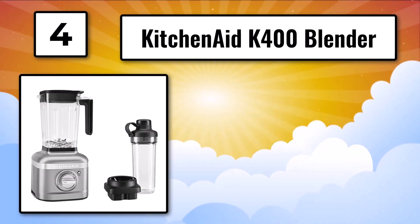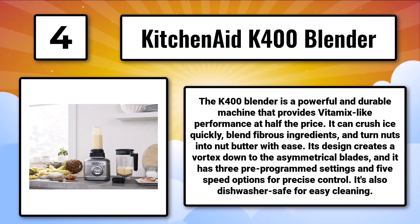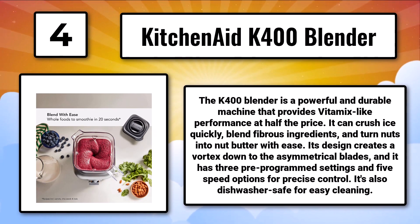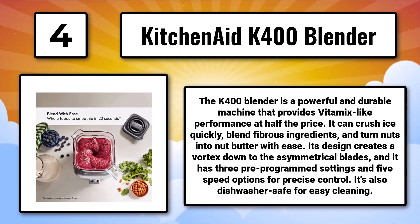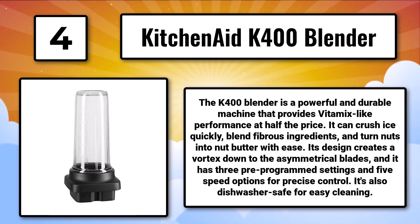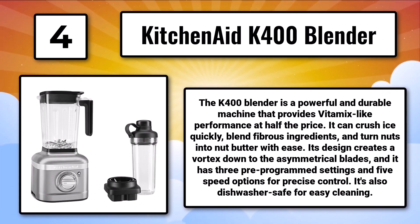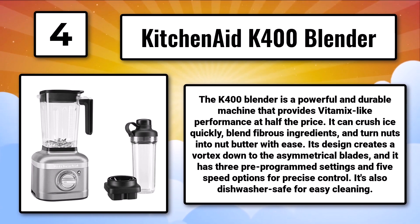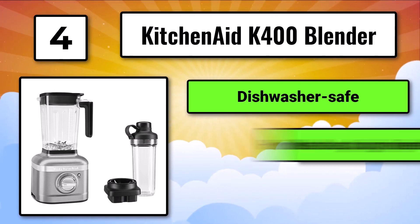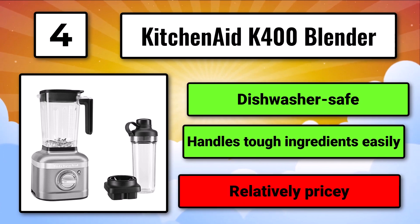Number 4, the KitchenAid K400 Blender. The K400 Blender is a powerful and durable machine that provides Vitamix-like performance at half the price. It can crush ice quickly, blend fibrous ingredients, and turn nuts into nut butter with ease. Its design creates a vortex down to the asymmetrical blades, and it has three pre-programmed settings and five speed options for precise control. It's also dishwasher safe for easy cleaning. Dishwasher safe and handles tough ingredients easily, but is relatively pricey.